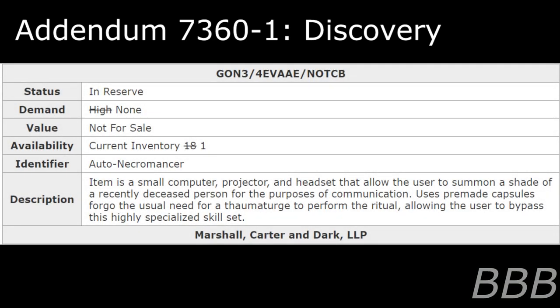Status: In reserve. Demand: High. Update: None. Value: Not for sale. Availability: Current inventory — 18. Update: 1. Identifier: Auto Necromancer. Description: Item is a small computer, projector, and headset that allows a user to summon a shade of a recently deceased person for the purposes of communication. Uses premade capsules to forego the usual need for a thaumaturge to perform the ritual, allowing the user to bypass this highly specialized skill set.